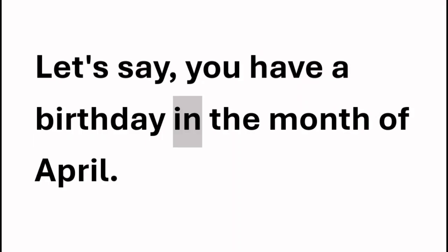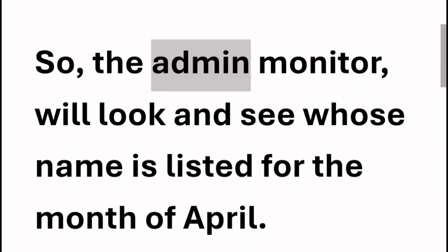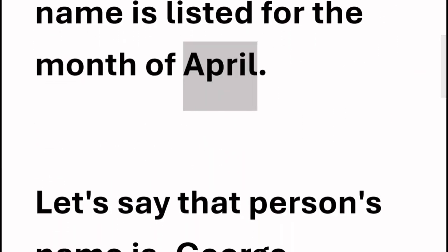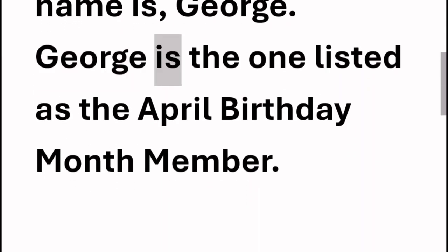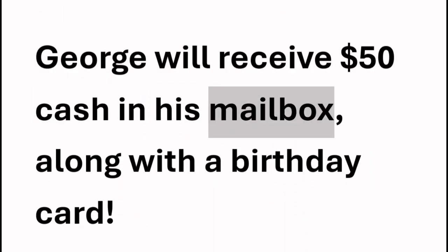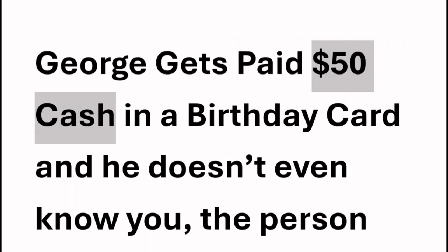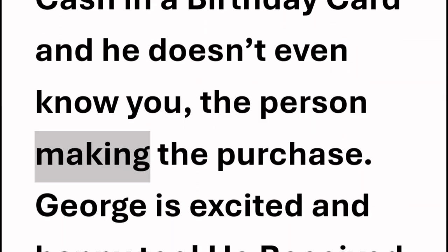Let's say you have a birthday in the month of April. You let the admin monitor know which month your birthday is in. So the admin monitor will look and see whose name is listed for the month of April — let's say that person's name is George. George is the one listed as the April birthday month member. George will receive $50 cash in his mailbox along with a birthday card. George gets paid $50 cash in a birthday card and he doesn't even know you, the person making the purchase.